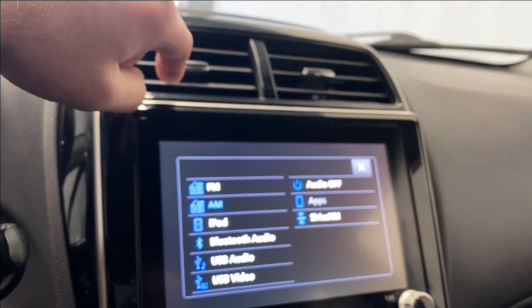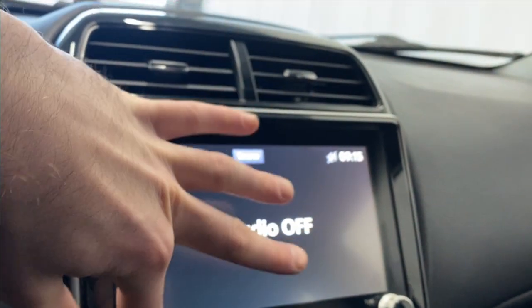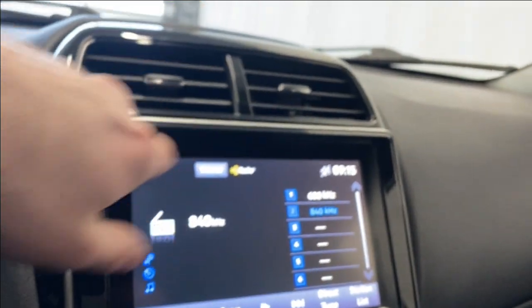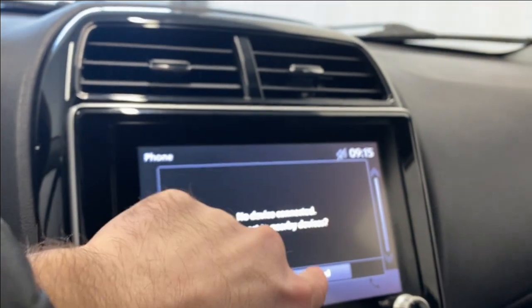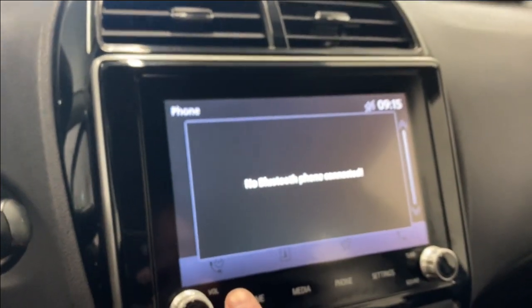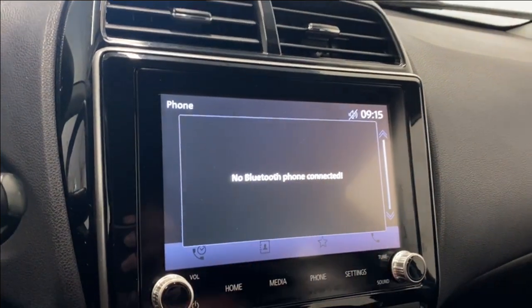The source list includes FM, AM, iPod, Bluetooth audio, USB audio and video, SiriusXM, as well as Apple CarPlay and Android Auto. Heading back to the phone section, if you want to check the phone via Bluetooth you can, and you'll have access to your contacts, phone book, favorites, and all that good stuff.